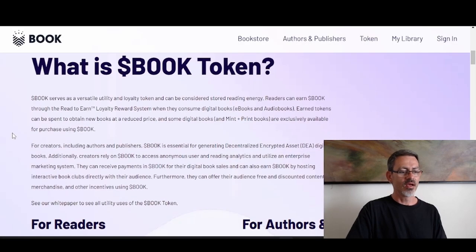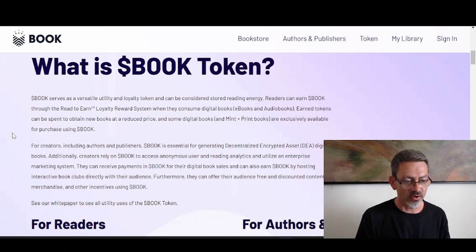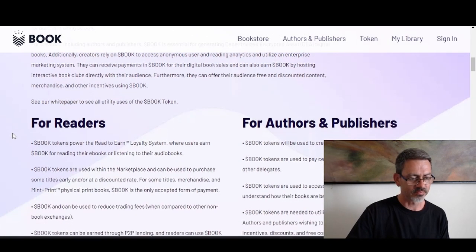So what is book token? Book serves as a versatile utility and loyalty token — stored reading energy. Readers can earn book through the read-to-earn loyalty reward system when they consume digital books, ebooks, and audiobooks. Earned tokens can be spent to obtain new books at a reduced price, and some digital books and mint-plus-print books are exclusively available for purchase using book token. For creators including authors and publishers, book is essential for generating decentralized encrypted digital books, accessing anonymous user and reading analytics, utilizing enterprise marketing systems, receiving payments, and earning book by hosting interactive book clubs with their audience.